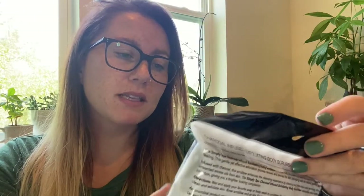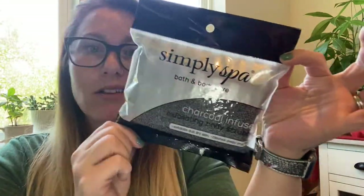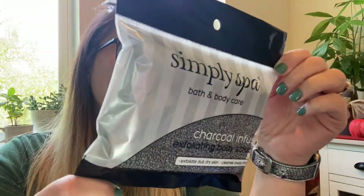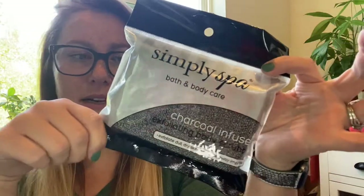I also picked up a new bath sponge. It's by Simply Spa Bath and Body Care — a charcoal infused exfoliating body scrubber, and it is also a Green Briar product, though the packaging doesn't look like it. They had different varieties: a round one, gloves, and I think my store also had a towel for scrubbing your back, but I picked up this one.